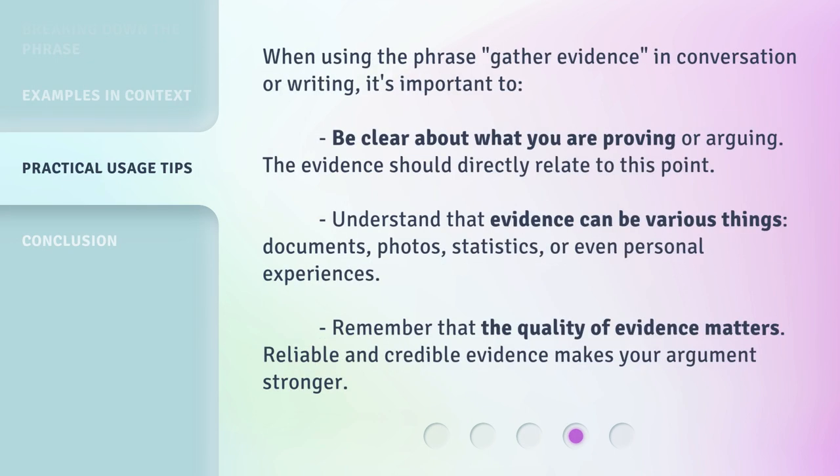When using the phrase 'gather evidence' in conversation or writing, it's important to be clear about what you are proving or arguing. The evidence should directly relate to this point. Understand that evidence can be various things — documents, photos, statistics, or even personal experiences. Remember that the quality of evidence matters. Reliable and credible evidence makes your argument stronger.